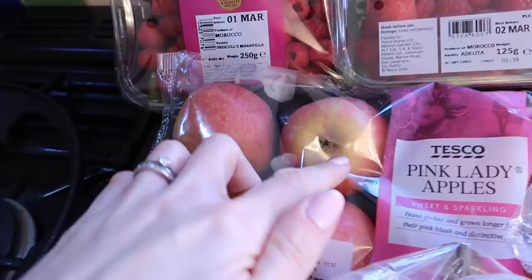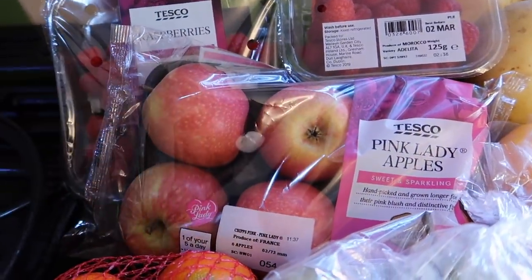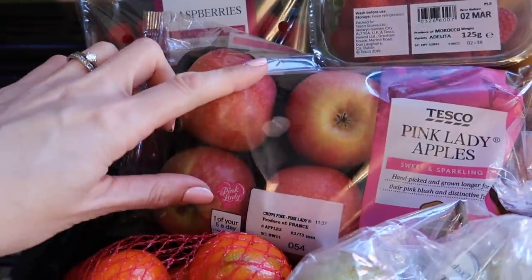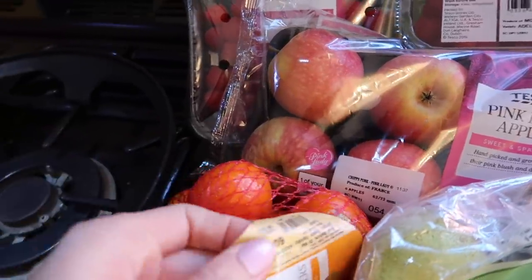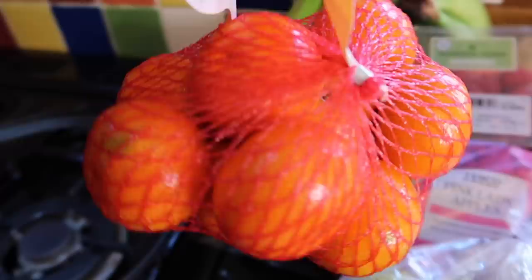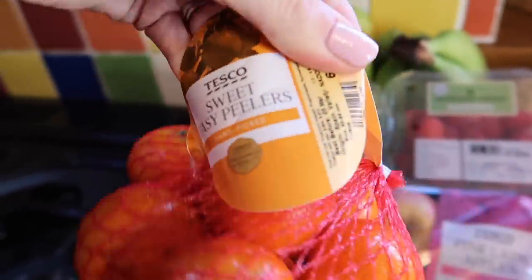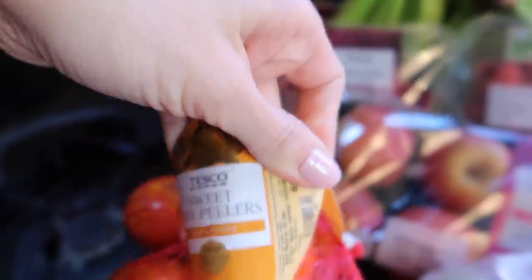I've got some Pink Lady apples. I can't seem to buy these loose — I don't know why they have to come in packaging, but they do. They are lovely sweet apples that my children really love. We've also got some lovely sweet easy-peeler oranges that even Zara, my three-year-old, can peel by herself. Who wants to work too hard for their oranges?